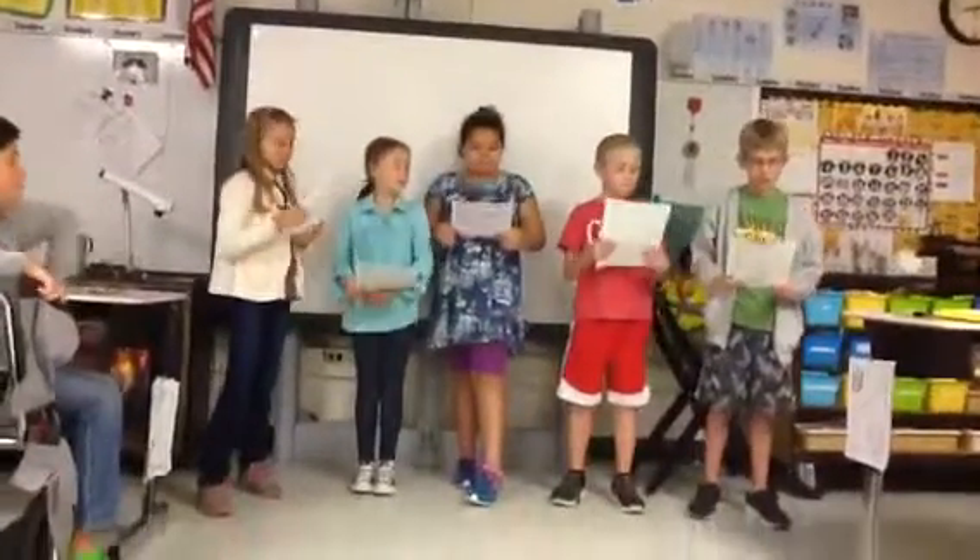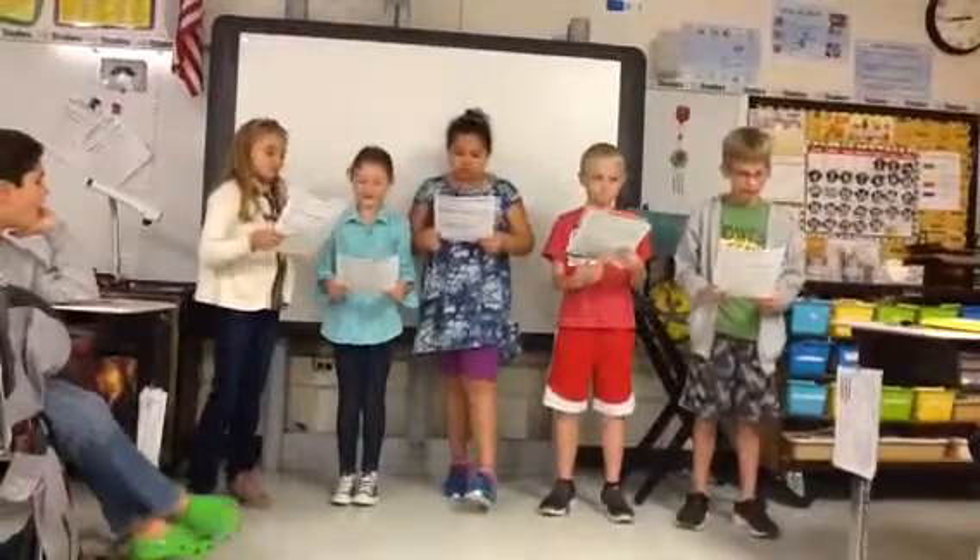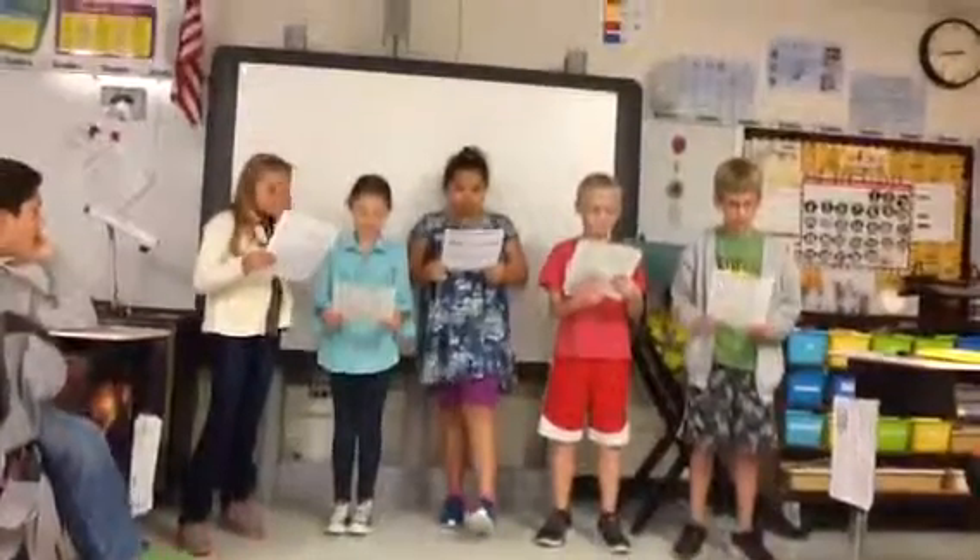Hi everybody! Today we are going to review the five major rivers of Virginia. I am so glad that you are here with us.